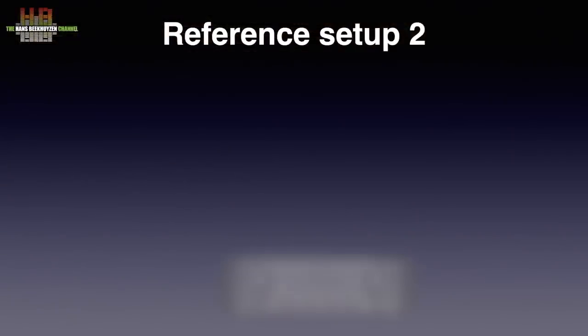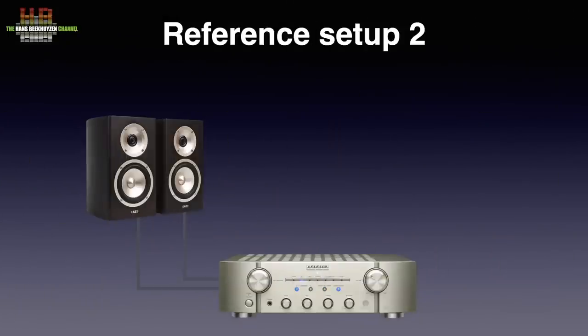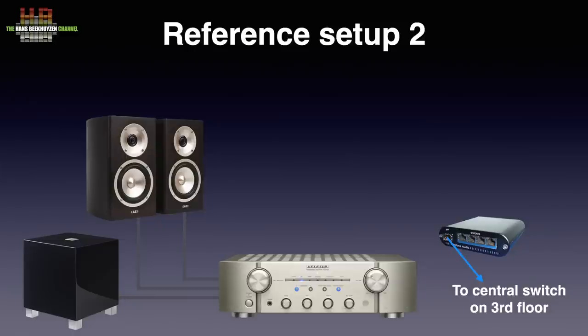Setup 2 is split into 2A and 2B. Both use the same amplifier, loudspeakers, subwoofer, and cable — only the digital front end differs. The amplifier is the Marantz PMKI Pearl Light, a great class AB amplifier tweaked by the late Kenny Ishiwata. It drives the Acoustic Energy Radiance 1 loudspeakers connected over Kimber 4PR loudspeaker cable. They are supported by the REL T5 subwoofer, connected to the loudspeaker terminals on the Marantz. Setup 2A and 2B are placed in the studio on the third floor. The network switch is the Uptone Audio EtherRegen with Uptone Audio Ultracaps 1.2 power supply, and the equipment is housed in the target rack.